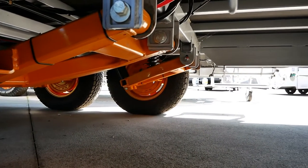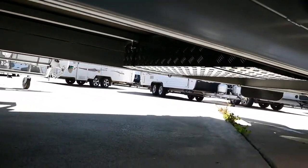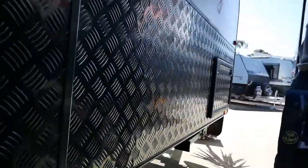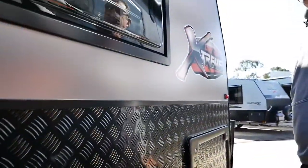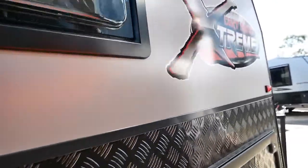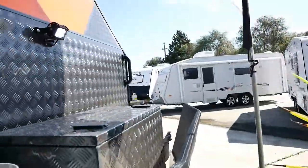Underneath we've got the Alco twin-shock cross-country suspension, which is painted in the matching orange colours for the Dirt Road Extreme. There's also an LED light on the driver's side of the van, which is good if you need a bit of light while working around that side.